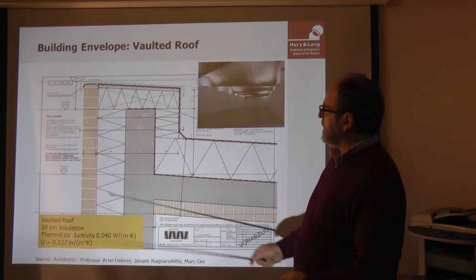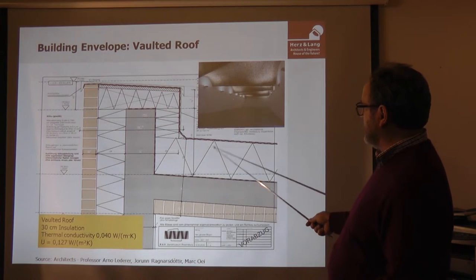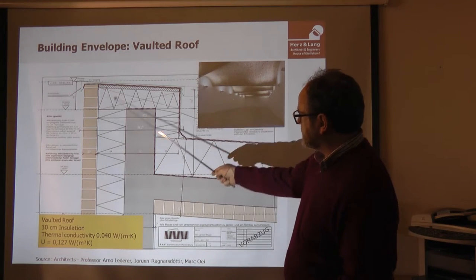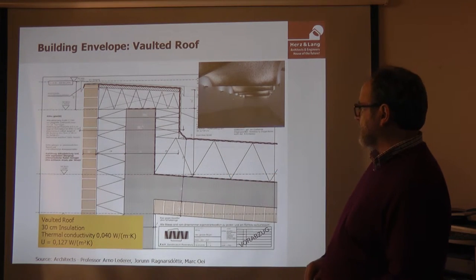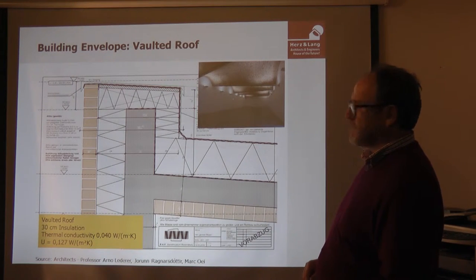This is the detail of the attic — standard as you know. The thickness of the roof insulation is 30 centimeters. The concrete parts on the roof are also covered with insulation to make them thermal-bridge-free.